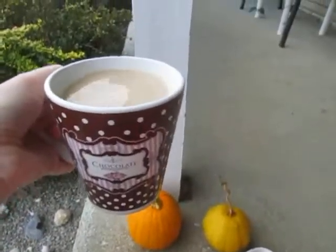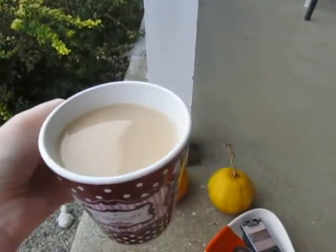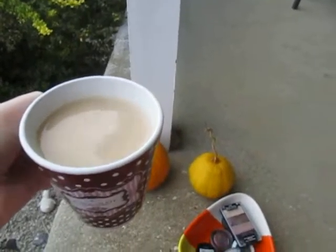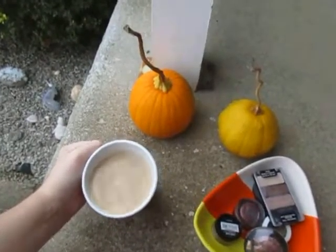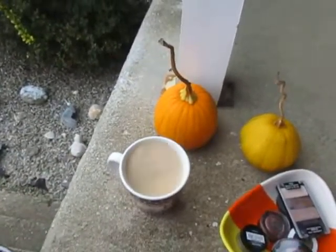This mug I got from Dollar General a few years ago, and I just put some milk in my coffee. And I think I see some cat hairs in it. That is great. That is just perfect. It's a perfect fall day.